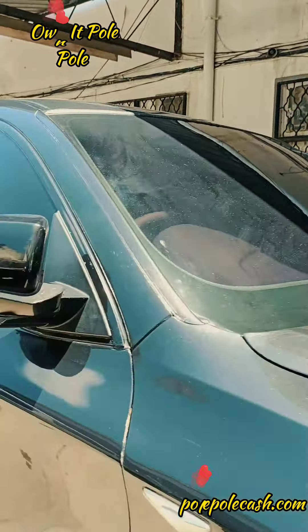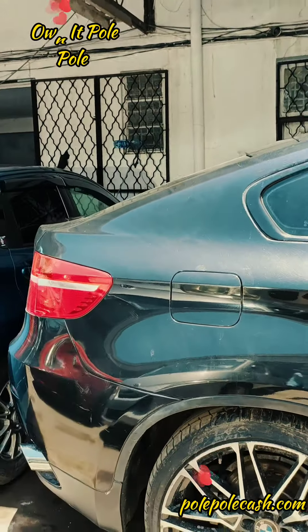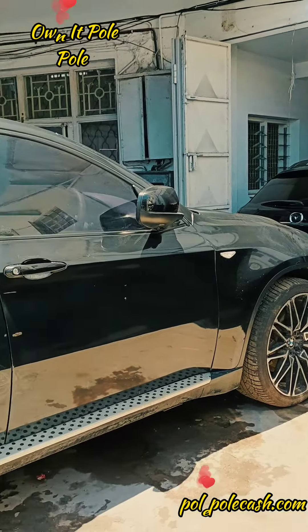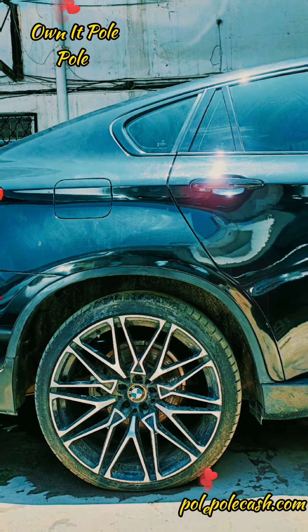If you look at the car, these are the rims. It's a 2012 — quite premium grade. It's an X6. This is a petrol engine. Dual exhaust.